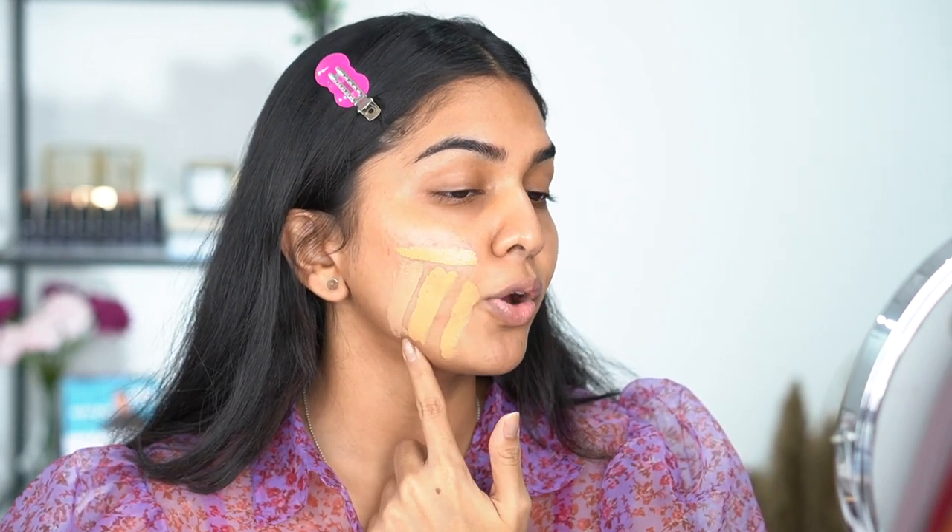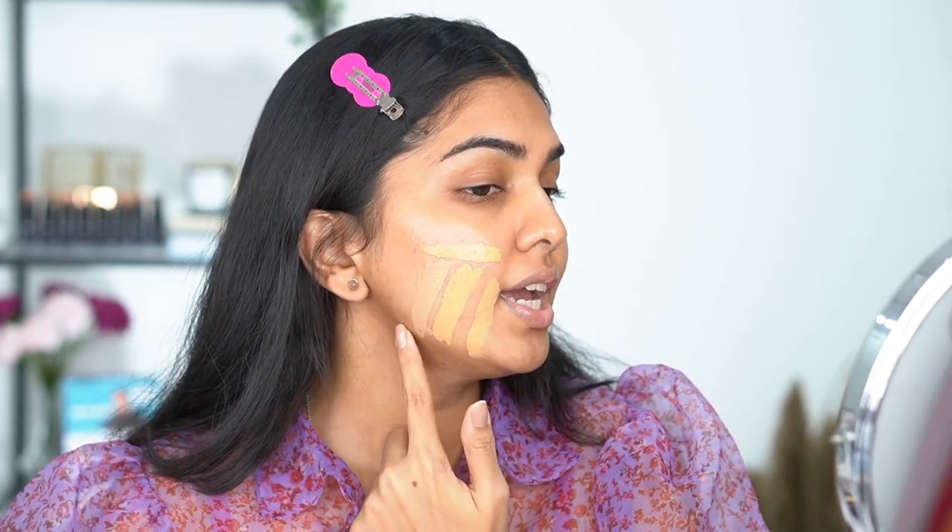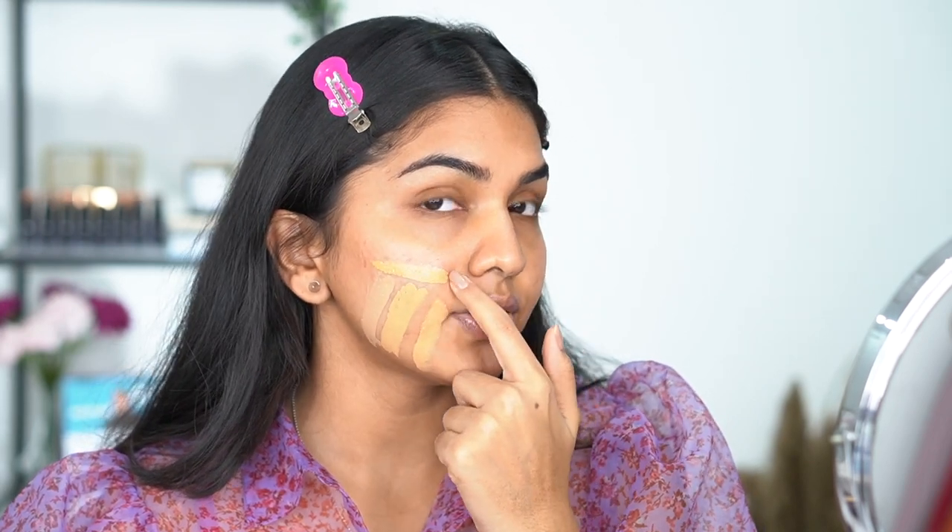I'm also swatching the Fenty Beauty in 300 — it's quite a close match. I just did guess work picking this shade and I think it's a tad bit lighter, but once you blend it out you won't really notice. So those are the shade references: Colorbar 6.2, Maybelline Fit Me 310, and Fenty 300.